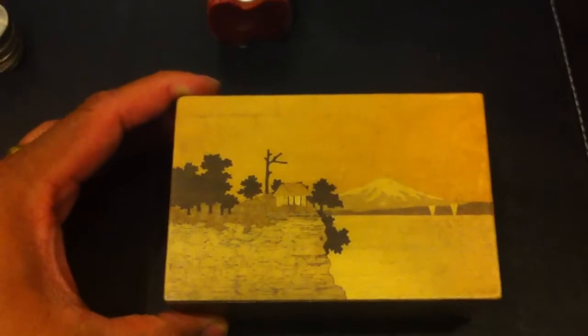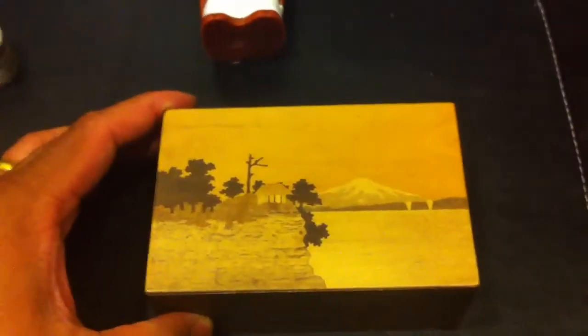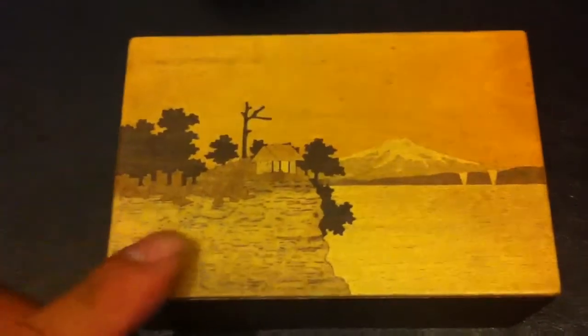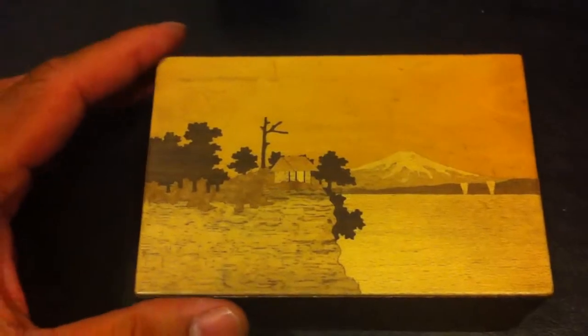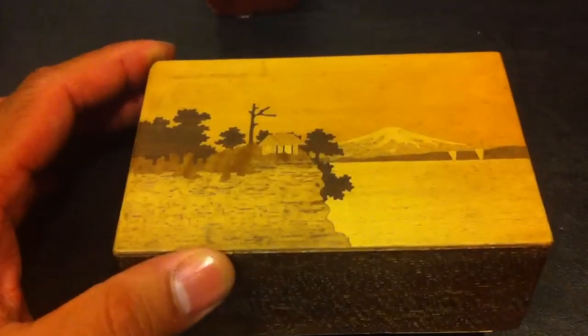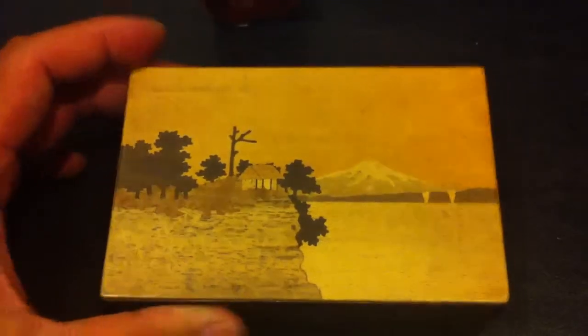Then I went to another yard sale and got this interesting carved Japanese coin box. If you notice, they use marquetry — basically veneers of different woods to make up the colors. And that's Mt. Fuji. Pretty neat.